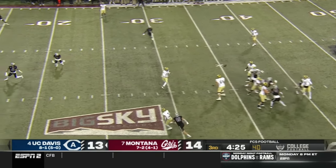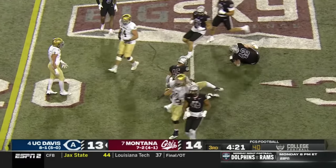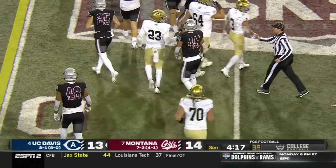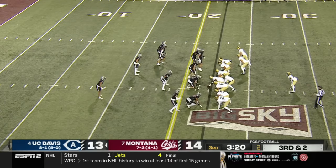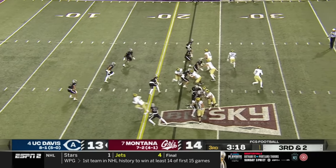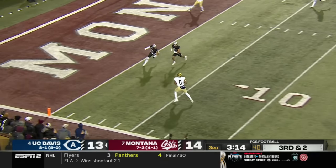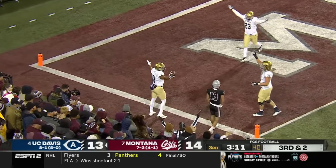Hastings back-pedals, now steps up, throws over the middle — pass is caught — Winston Williams wrestled down at the 25. UC Davis moving the ball very effectively on this drive. Hastings goes under center, gets the snap off, play action — throws wide open — it's caught! Ian Simpson, touchdown UC Davis!